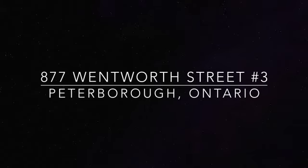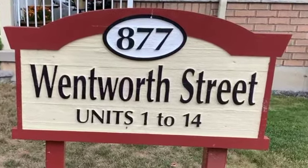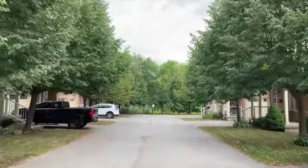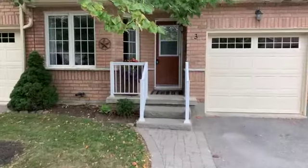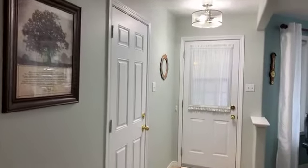Welcome to 877 Wentworth Street, Unit 3 in Peterborough's West Central District. Built in 2006, this pristine bungaloft condo presents 2,500 square feet of finished living areas on three levels.